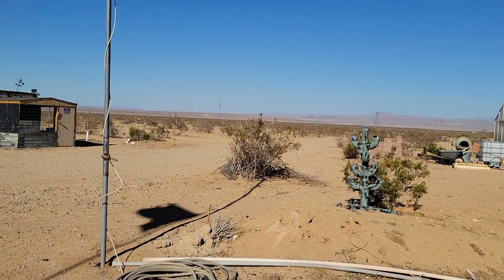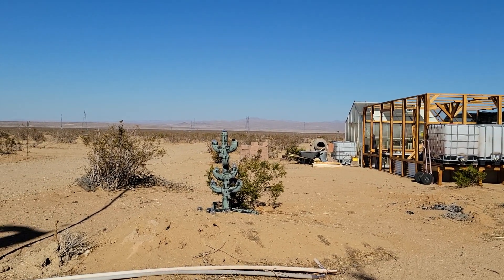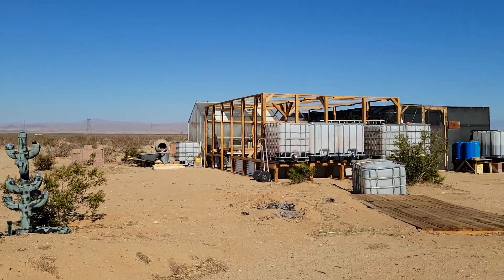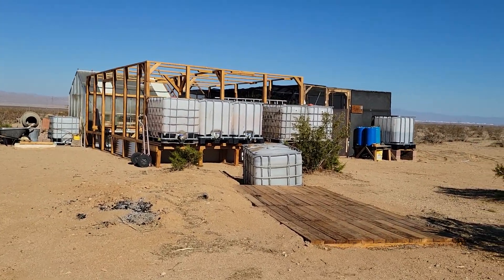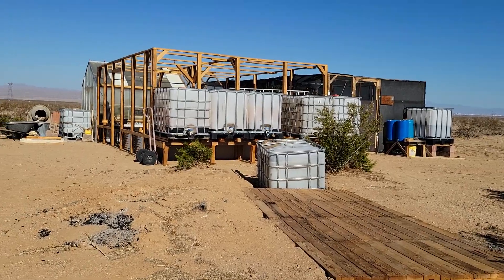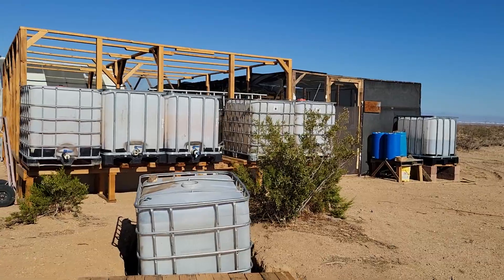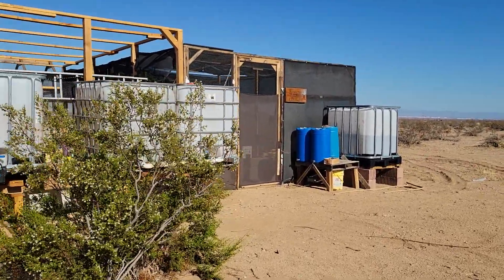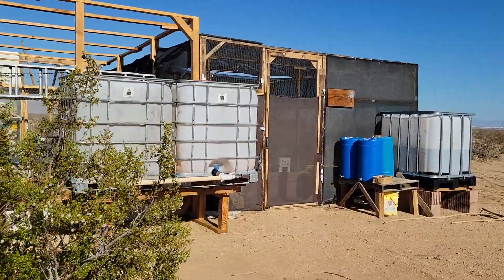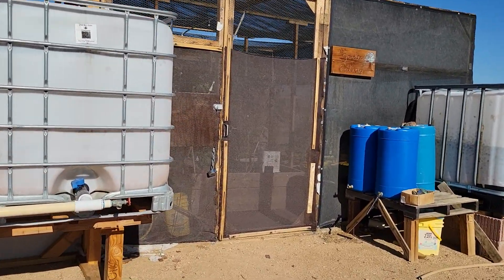I know Canada just had their Canada Day — happy Canada Day to all the Canadians on my viewing list. We're gonna take a walk out because I haven't been out to the garden yet today. I did go into town to the supermarket and just had to pick up a few items, but I also filled up my tank.